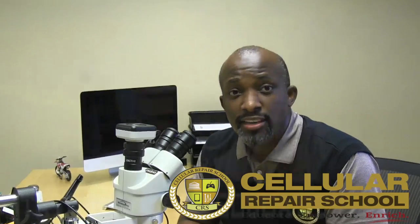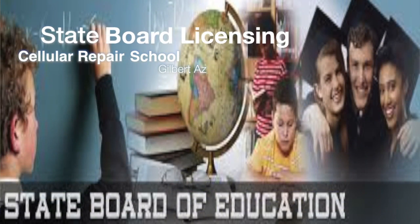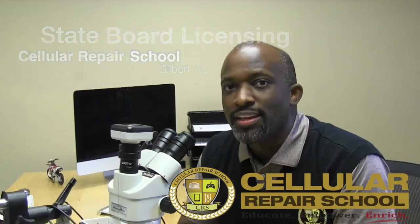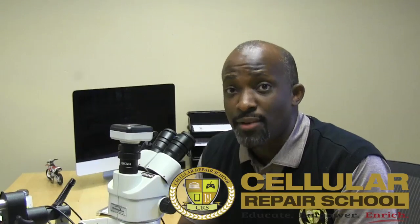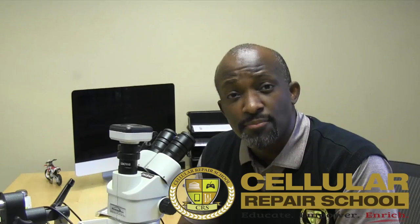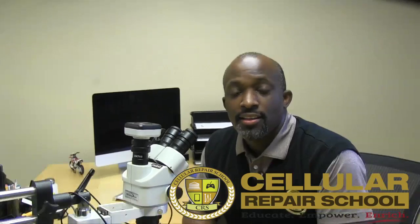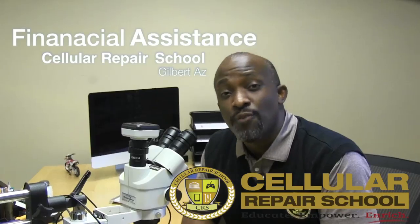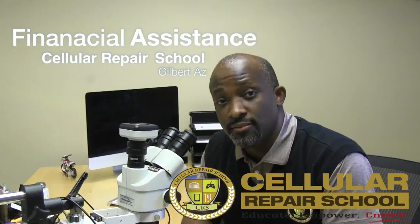We are also in the final stages of being licensed by the Arizona State Board of Education, whose mission is to aggressively set policies that foster excellence in public education. For you, that means you can rest assured that Cellular Repair School is not a fly-by-night company, but a company dedicated to legitimizing an industry the correct way. And unlike any other repair training facility, we also offer funding for those who qualify to receive it.